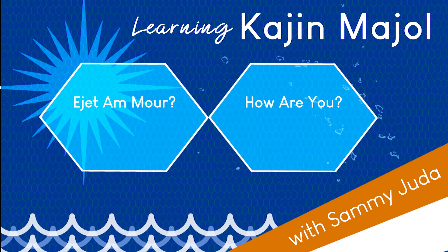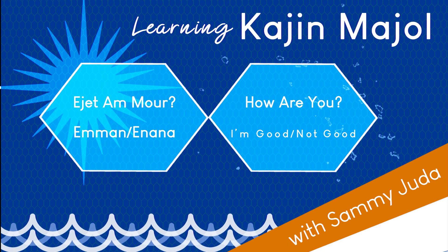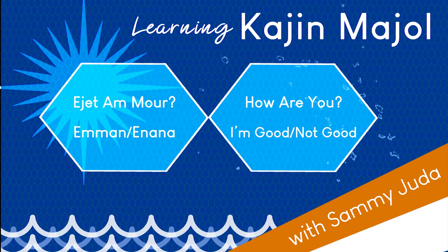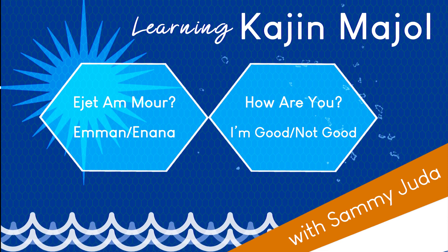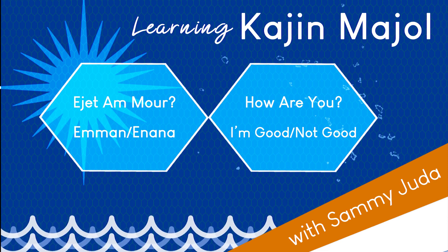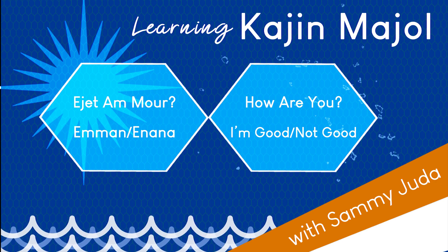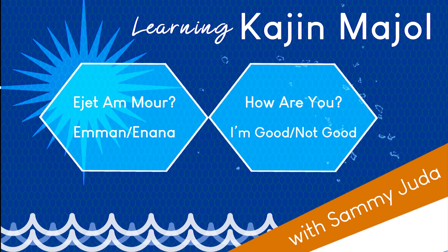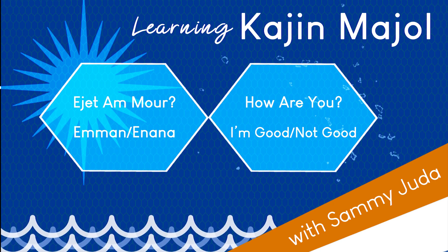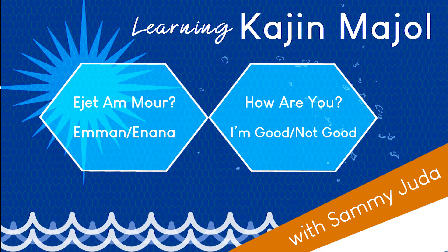Now go out and practice. Ejid Amur — How are you? You can respond Hemman, meaning I'm good, or Enana, meaning I'm not good. Don't forget to tune in next time to learn more Gajin Majel. See ya!